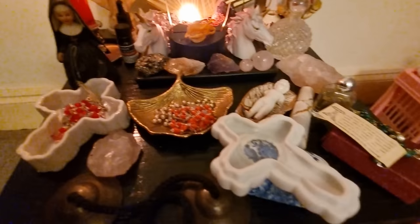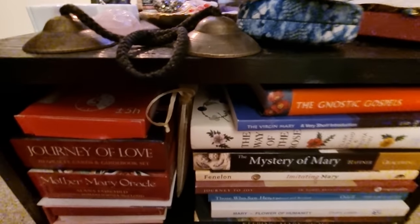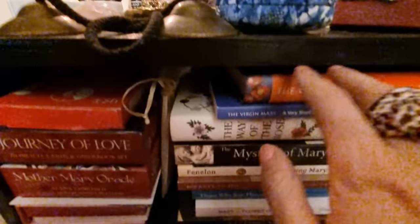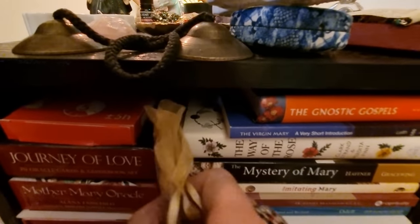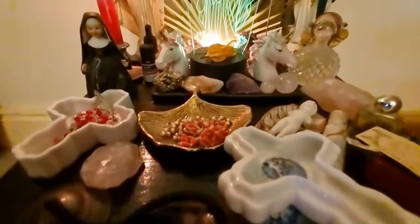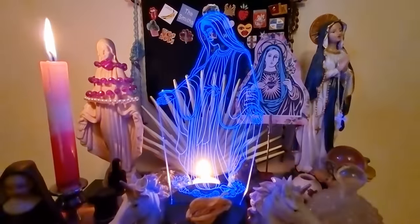My chimes are here because I'm chanting a lot at this altar at the moment. Below you'll see quite a few books: 'The Mother Mary Way of the Rose,' 'Mystery of Mary,' 'Imitating Mary,' the Gnostic Gospels, and then my Journey of Love oracle, Mother Mary oracle, and angel oracle. In the middle is a bag of all my prayer cards, and a clip I use to select which ones to take with me when I go away. This is my beautiful sumptuous Mother Mary altar, and I feel really at home here — it's a really comforting place for me.